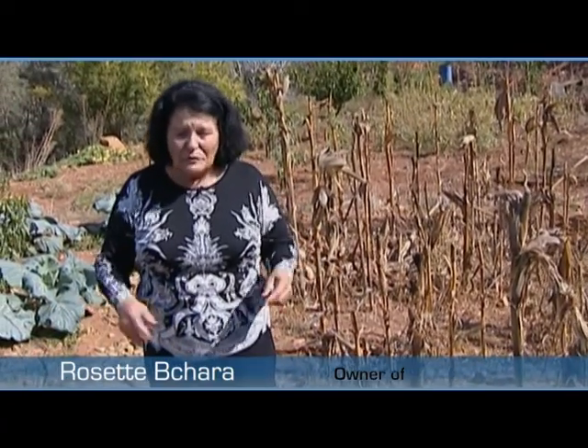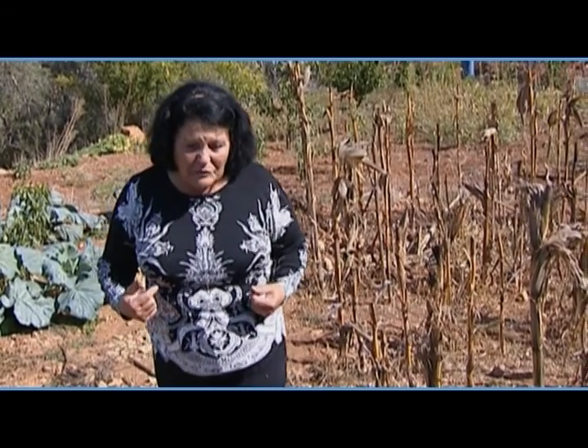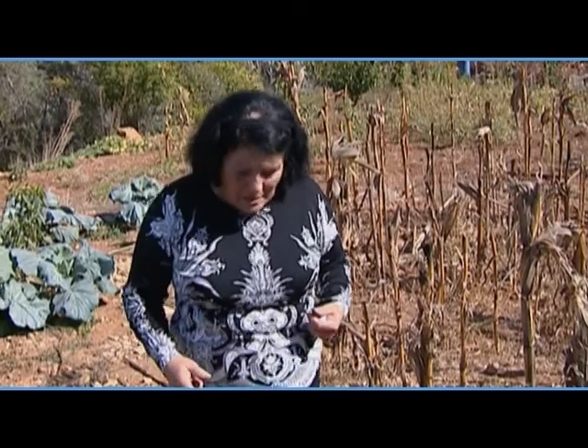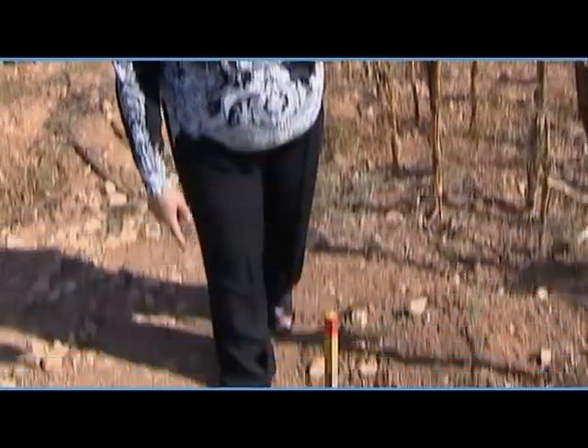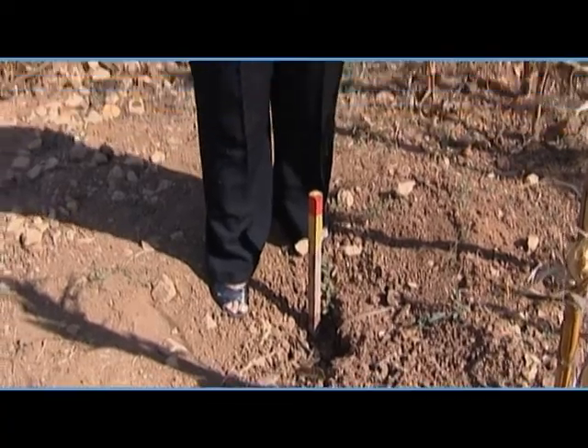This garden is mine and I look after it consistently — I clean it and water it. When the war ended, I came back home and went to check on my garden. I was walking around when someone behind me suddenly shouted, 'Be careful, there's a cluster bomb next to you.' I saw it and stood still until he showed me a safe way out to my house, because there were lots of them.